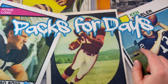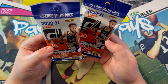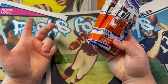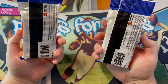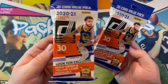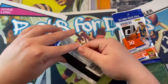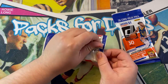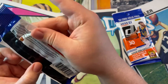Hey guys, welcome back to my channel 'Packs for Days.' Today I got the all-new Donruss 2020-21 basketball. I found six of these and bought all six. I got them at Walgreens for retail price. I'm gonna bust these open right here. Hopefully we get something cool — 30 cards per pack. Look for hollow green and yellow laser parallels. Hopefully we could get a rookie in that parallel. We'll see what happens — hopefully a Ball, Edwards, or Wiseman, one of the top three would be really nice.